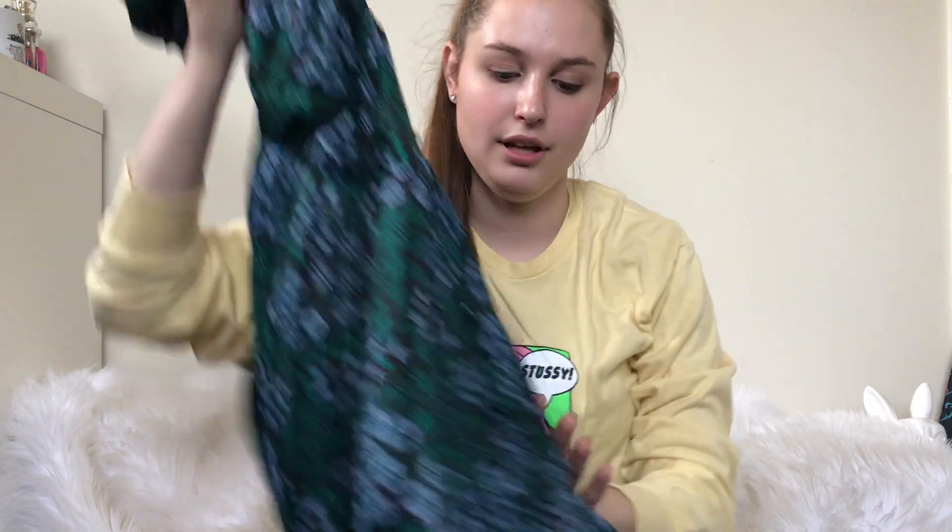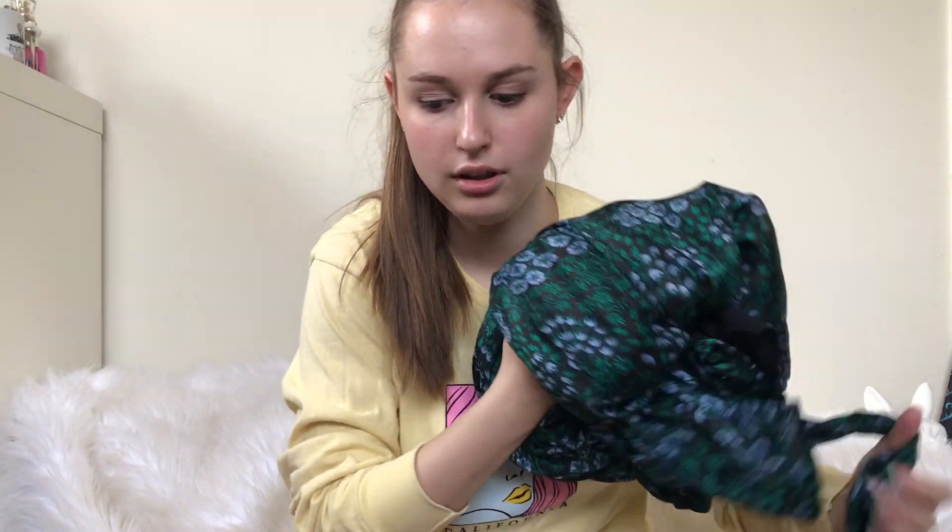It's not going to be fun to photograph though. I hate photographing maxi dresses. Actually, I just hate photographing dresses in general, because I do flat lays.